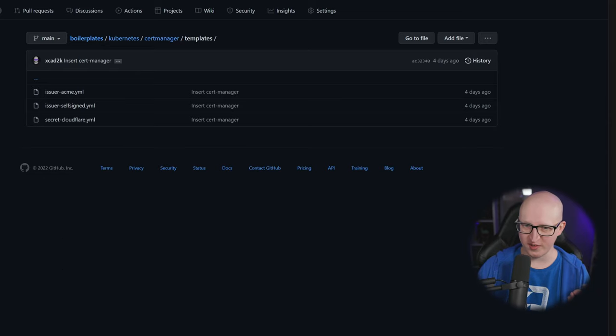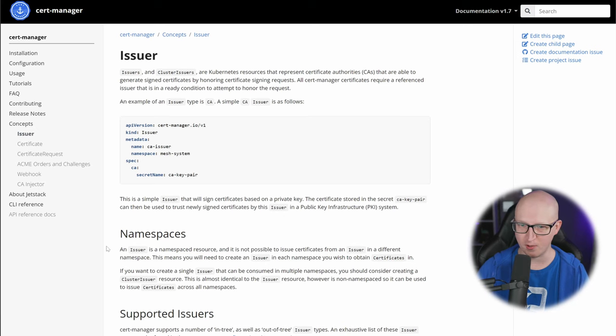Let me show you the first object that is always needed to get a certificate — this is the Issuer. The Issuer is a Kubernetes resource that represents a certificate authority, which is responsible for generating and issuing certificates. CertManager also has a different concept for an Issuer and a ClusterIssuer. The Issuer can only work in one namespace, so when you want to use it across multiple projects and generate certificates in different namespaces, you need to use a ClusterIssuer instead. That's probably the best way to do it.